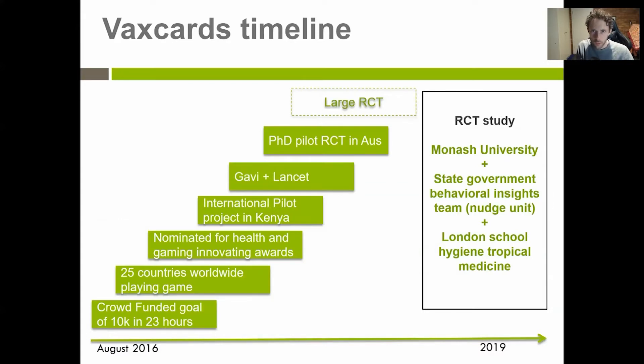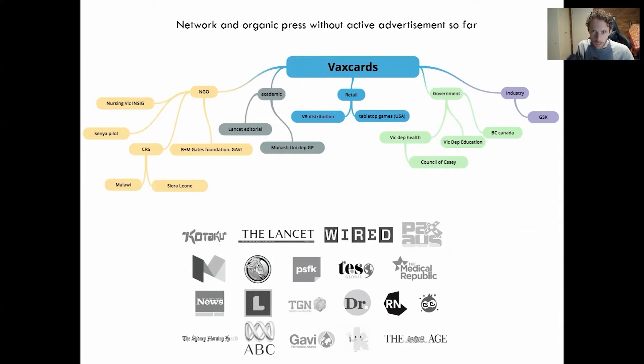The VaxCards timeline: since initially funding on Kickstarter back in 2016, after the napkin idea, it made traction in really good medical journals such as The Lancet. It got taken up in around 25 different countries. We ran a small pilot study for effectiveness in Kenya with some high school students. Then it became my PhD project with Monash University and a partnership with the London School of Hygiene and Tropical Medicine. I ran a 20-school randomized control trial in 2019. The journey has led to many network partnerships with NGOs, academic, retail, government, and industry, and appearances in public health and gaming journals.